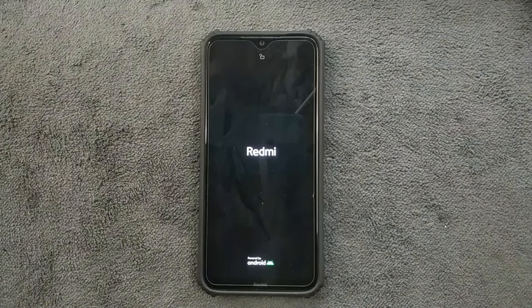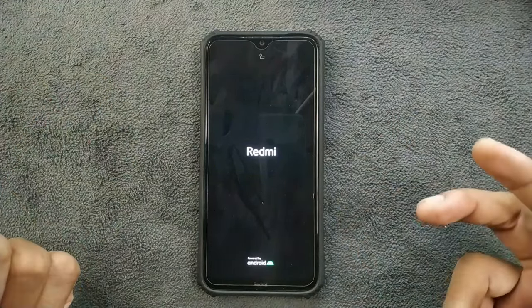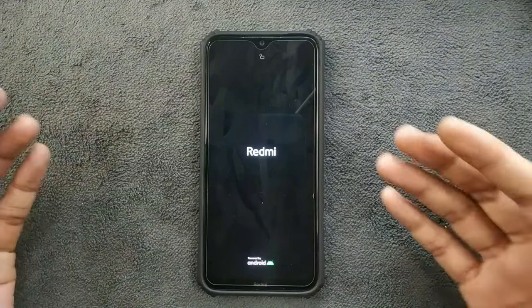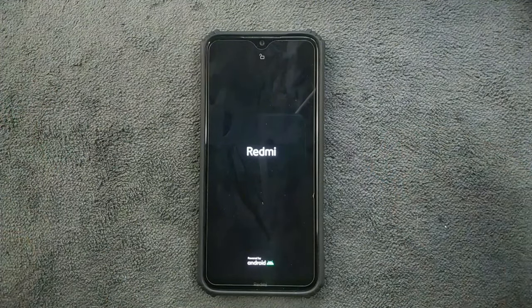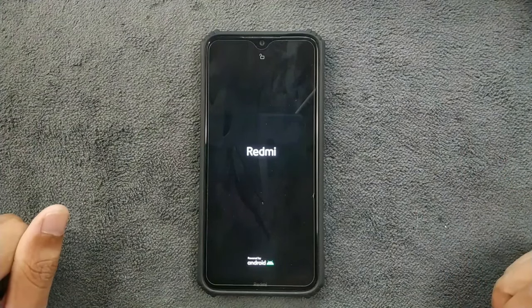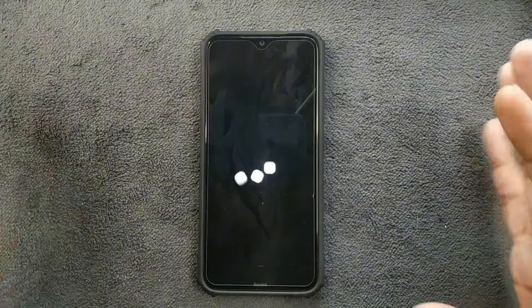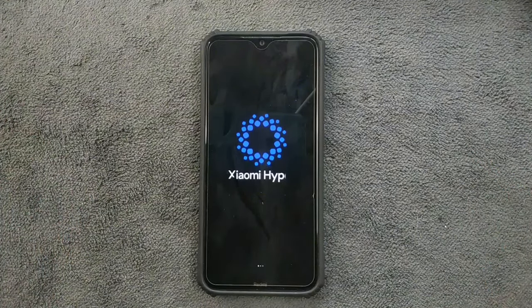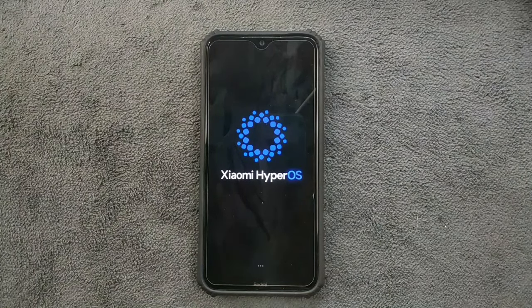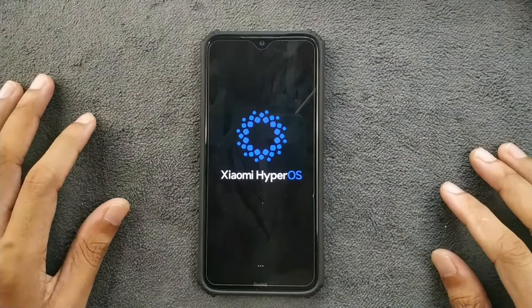There are a few bugs, and those are major bugs I will be talking about. One of them is that the ROM takes a long time to boot — as you can see it's taking a lot right now. The ROM took about one and a half minutes to boot, which is really bad because almost all ROMs can boot in 30 seconds, but this one takes a lot longer.